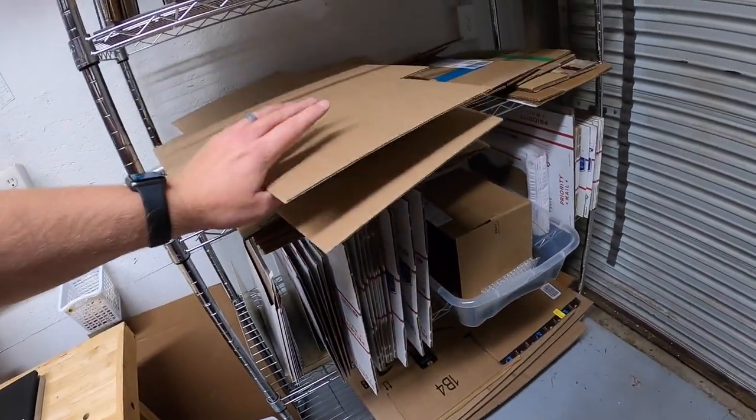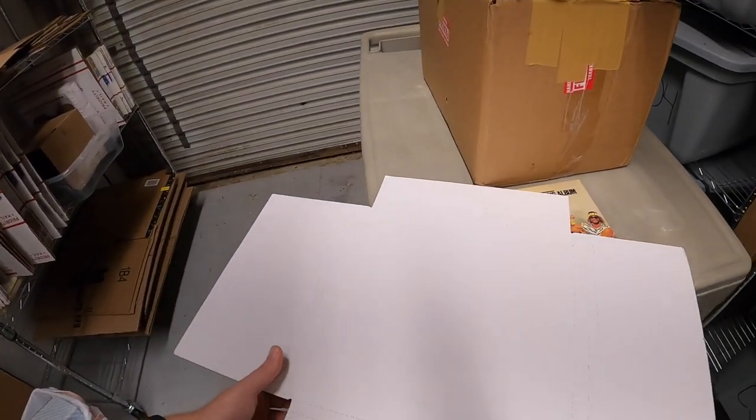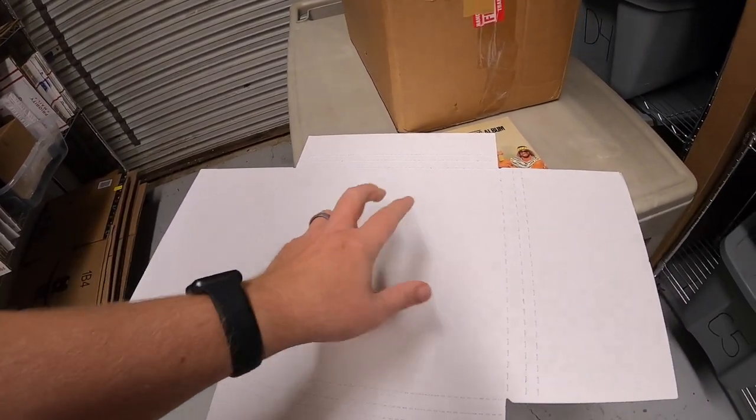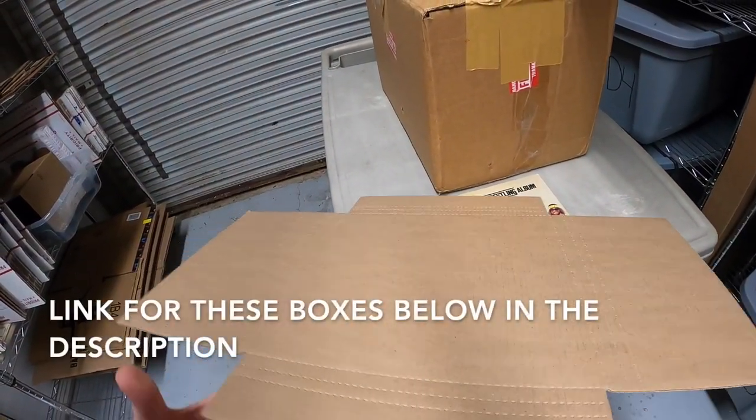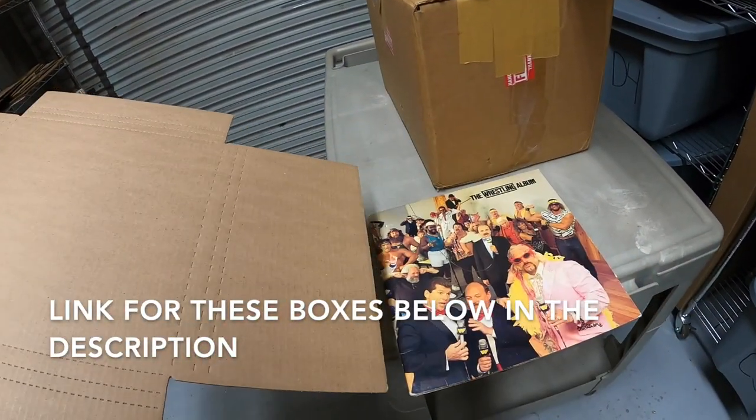Just to give you guys a heads up — whenever you're shipping record albums, they make boxes specifically for them. It's kind of like a flat mailer. You put it in, fold all the corners together, and it ships nice and flat and won't get damaged. So just a heads up with that. Going out to a viewer named Randy — Randy, thank you for the business.